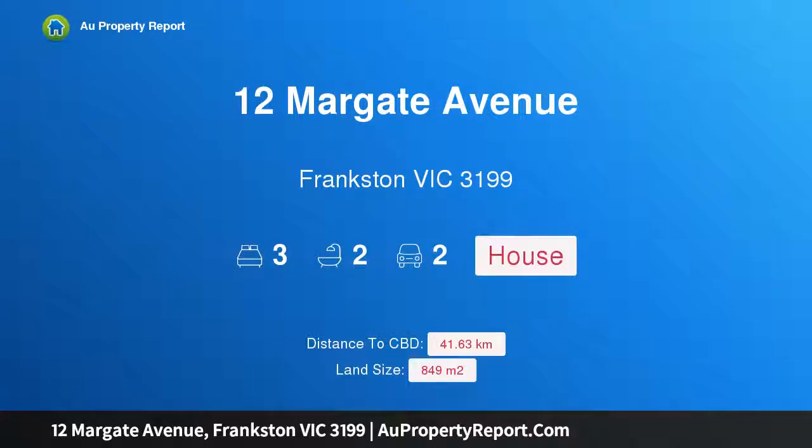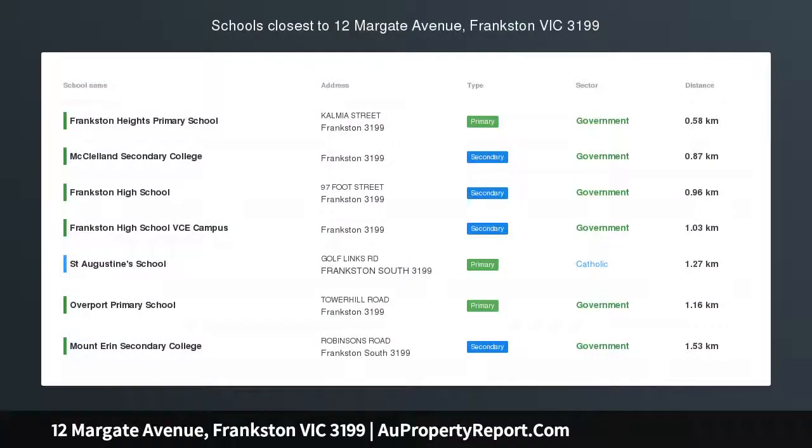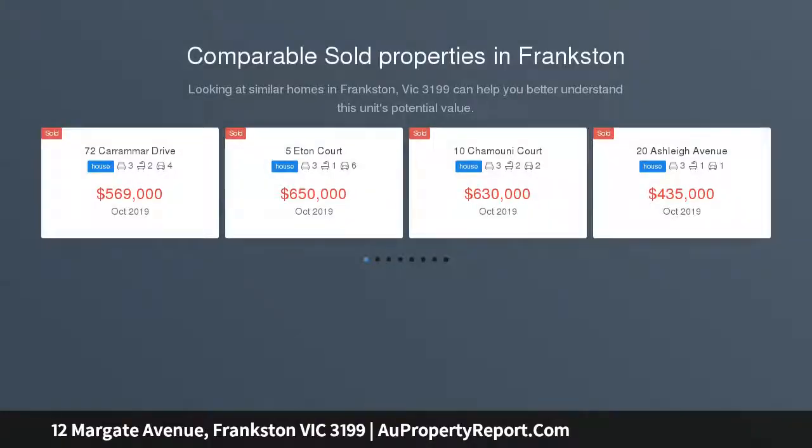Hi, I am glad to introduce property 12 Margate Avenue, Frankston Victoria 3199. Style and charisma in FHS zone — a truly unique and enchanting offering in the heart of Frankston Heights.